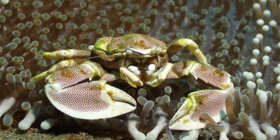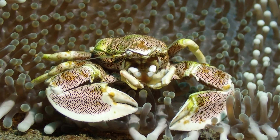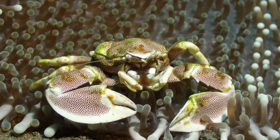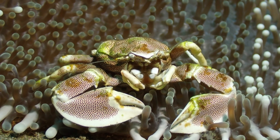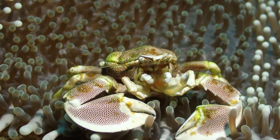A lot of these anemones have a crustacean fauna on top of themselves. This is a porcelain crab, which is not actually a crab — it's mostly related to a squat lobster.